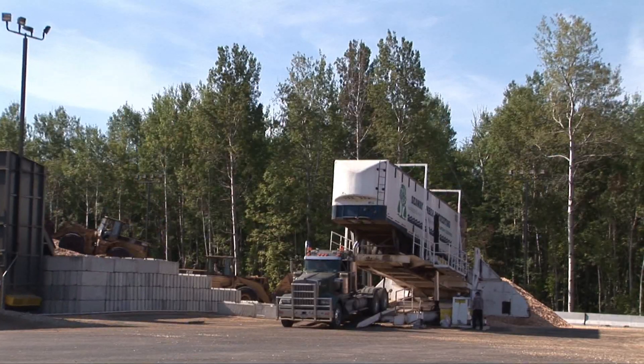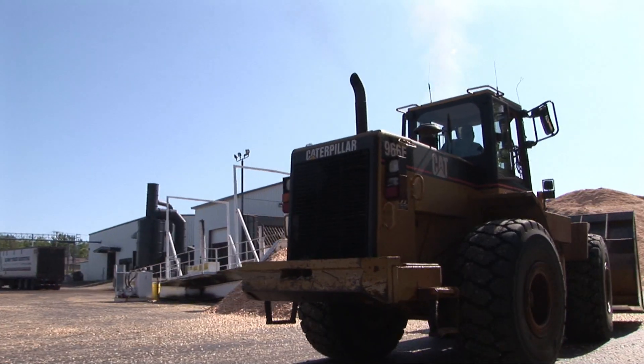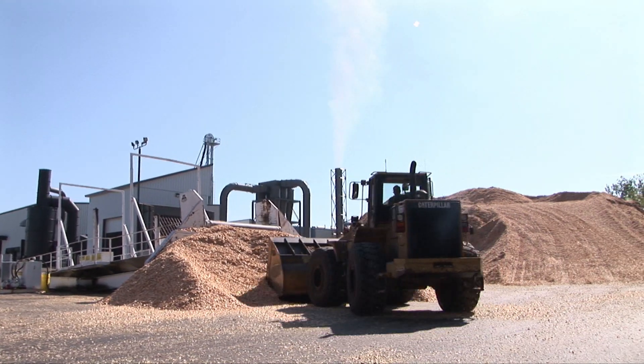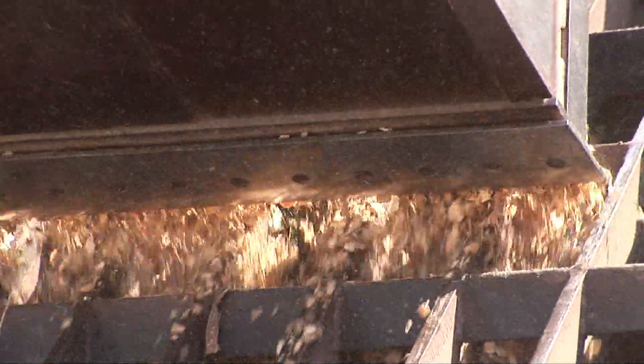Walk us through the process. Chips are delivered — hardwood goes into one pile, softwood goes into another pile, and depending on what blend we want to make, we add a certain percentage of softwood with our hardwood to help the flow of the product going through the system.